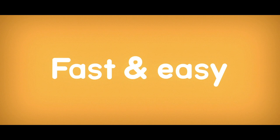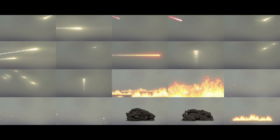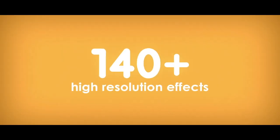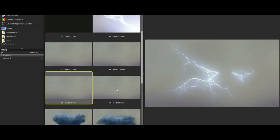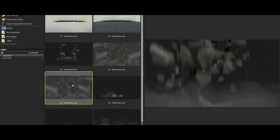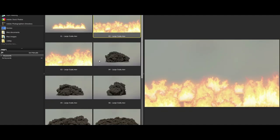Alright, let's take a look at how it all works. We have 8 amazing categories in which you will find more than 140 different effects. Explosions, lasers, blasts, electricity, meteors, bullets, destruction and large-scale effects.